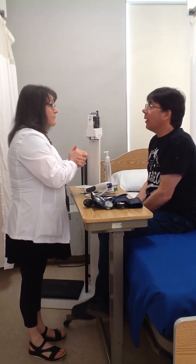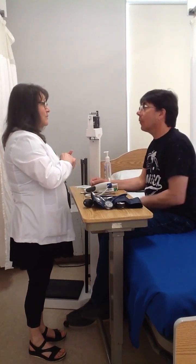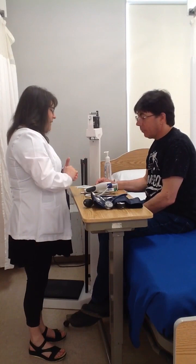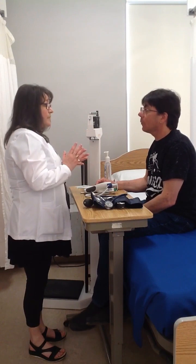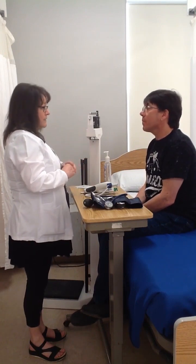Jesse Moore, April 2nd, 1972. Great. Can I just compare that to the bracelet on your arm, please? Okay, that's great. Confirm you are Jesse Moore. What brings you here today, Jesse? My work-related checkup. Okay, great. So our assessment today is going to include temperature, a heart rate, a respiration rate, a two-step blood pressure, and then we're going to step over here and do a height and finish with a weight.